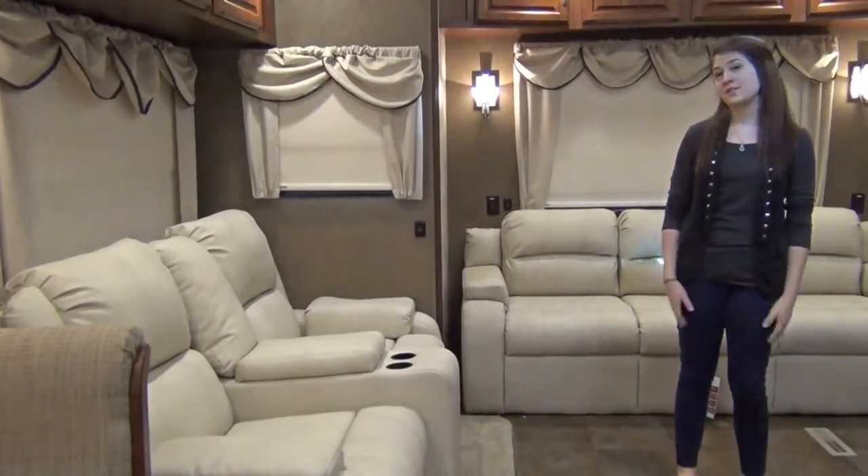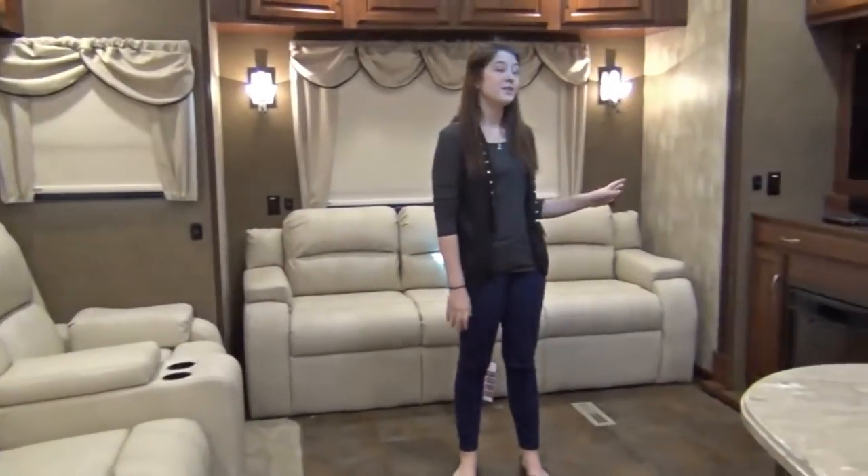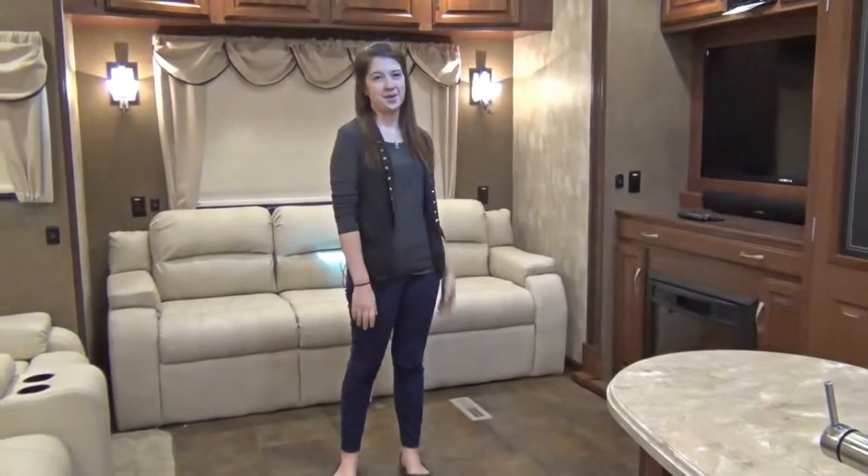The living room is a great place to relax with plush theater seating and a sofa across from an entertainment center that includes a 50 inch TV and sound bar.